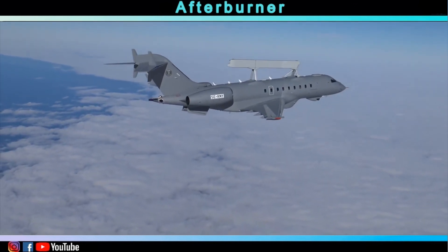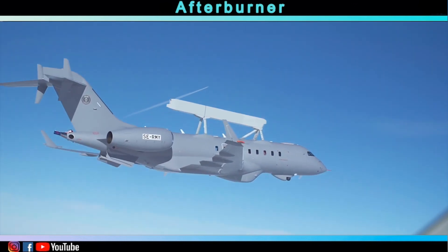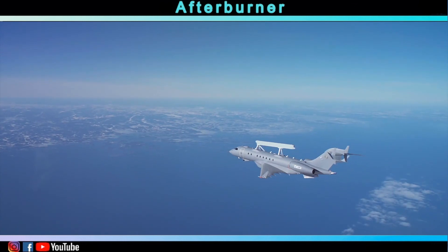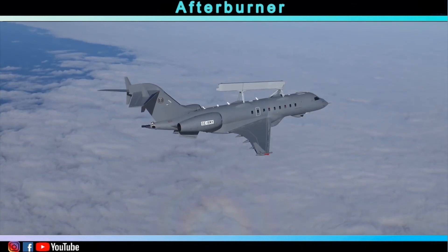The Global Eye can certainly be a valuable asset for many air forces around the world. Which air force do you believe could use the Global Eye, or are there any other competitors? Share your remarks in the comments below and don't forget to subscribe.